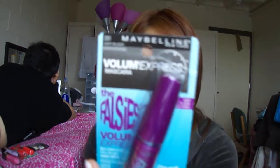I also got the Maybelline Volume Express Falsies mascara in Very Black, and this was $5.